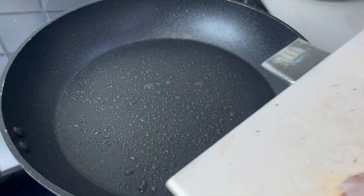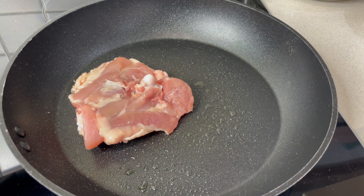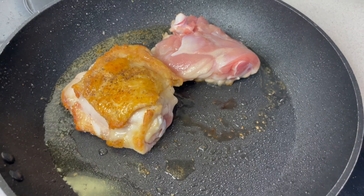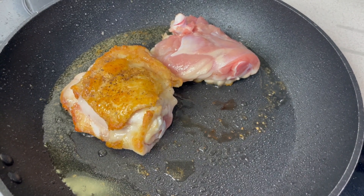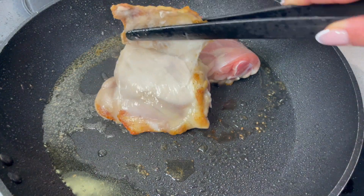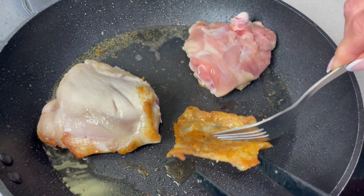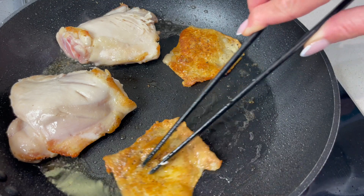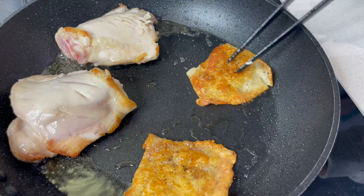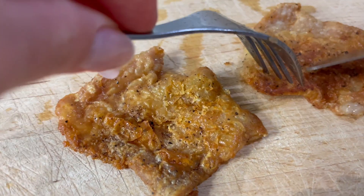I've seasoned those chicken thighs and we're going to pop them in the pan skin side down - we want to get the skin lovely and crispy. The chicken skin has loads of salt and pepper on it, it's got tons of flavour, and we just need to remove that chicken skin. We're not going to waste this - we're going to dice it up and use it on top of the chicken as a crispy topping that's going to really season this dish. Here is our gorgeous crispy skin - listen to that.